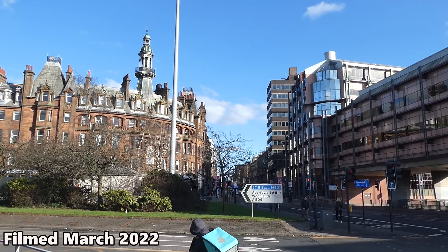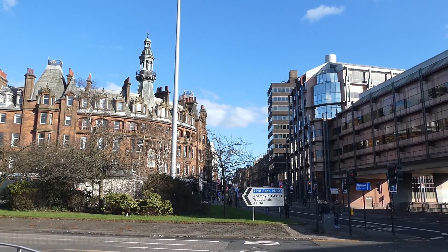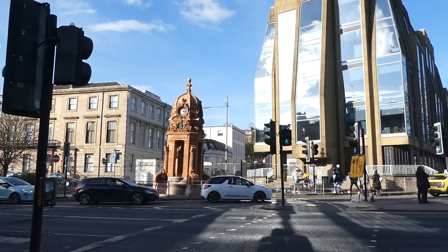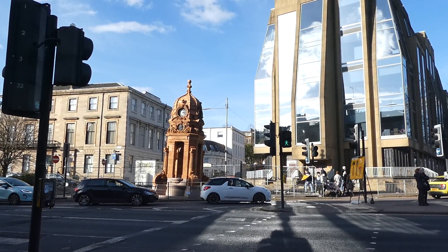Why is this the worst place in Glasgow to set your watch? And where is Glasgow's very own leaning tower? Find out now in this episode of Astonishing Glasgow.